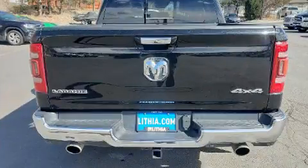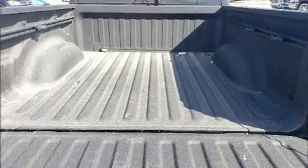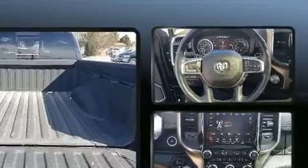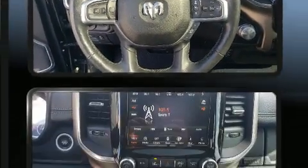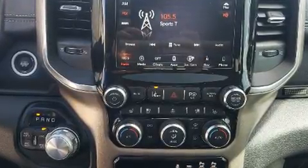Top features include front fog lights, voice-activated navigation, a built-in garage door transmitter, a rear-step bumper, rain-sensing wipers, a bed liner, and power windows. The memory system includes pedal position, allowing multiple drivers to find their preferred driving positions easily.